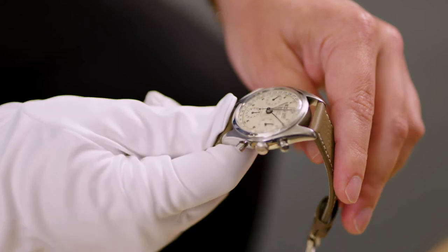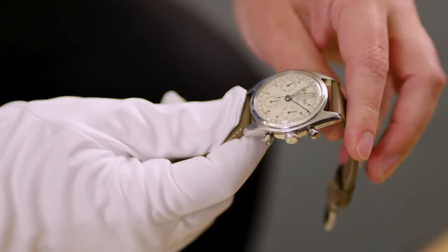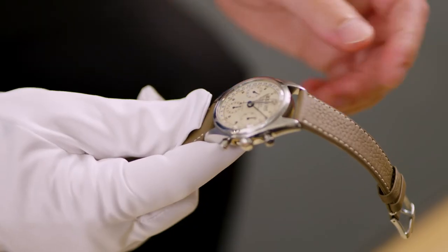Most people don't even know of its existence. We know of the Daytona, we know of the Sub, we know of the GMT, but this had a very short production, a complicated movement, and nevertheless a sports watch that would be water resistant. I think a lot of collectors are into these details.